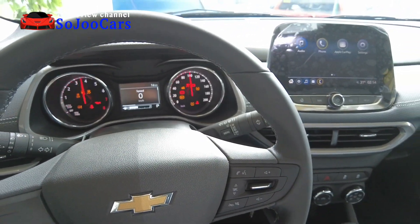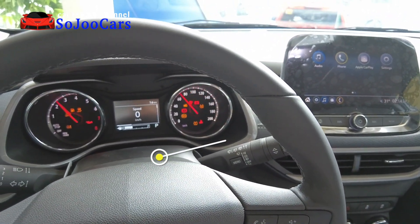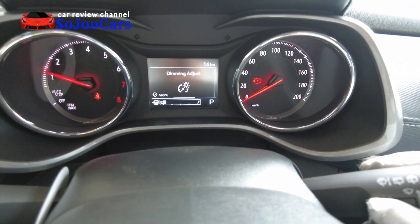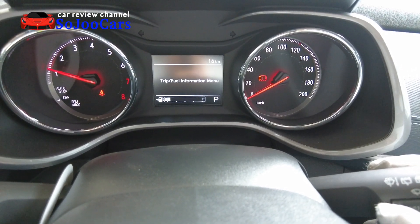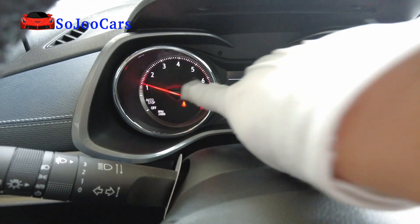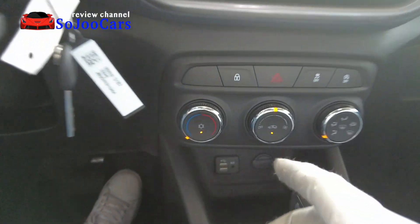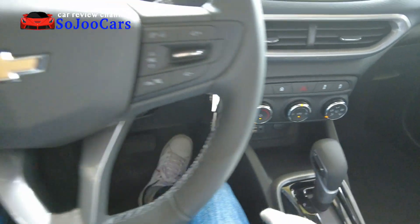The trunk area has halogen lighting and comes with a spare wheel — size 115/70R16. It's quite rare to see spare tires these days as they're slowly going away. There's also an early warning device and hooks for grocery bags. It looks like there should be a cover for the trunk area as well.